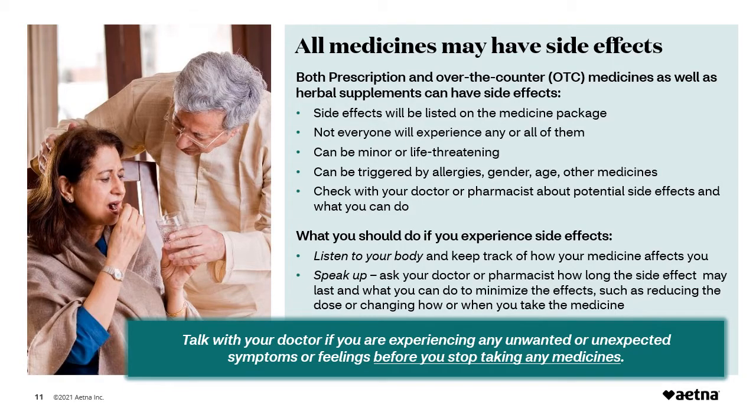All medicines — including prescription, over-the-counter, and herbal supplements — can have side effects. Side effects are unwanted or unexpected events or reactions to a medicine. Side effects can be minor, like a runny nose, or they can be life-threatening, such as an increased risk of a heart attack. To learn more about side effects, ask your healthcare professional about any possible side effects and what steps you should take to reduce the risk if you are prescribed a medicine. For example, he or she may recommend taking the medicine with food to lower the chance of getting nauseous.